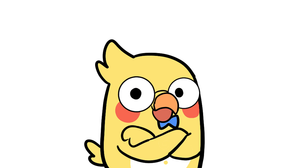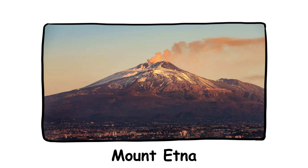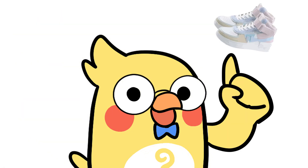Here are some of the world's most active volcanoes: Kilauea, Hawaii — constantly erupting. Mount Etna, Italy — has been active for centuries. Mount Merapi, Indonesia — frequently explosive. Mount Nyiragongo, Congo — known for fast-moving lava. If you visit these, bring a camera, and maybe running shoes.